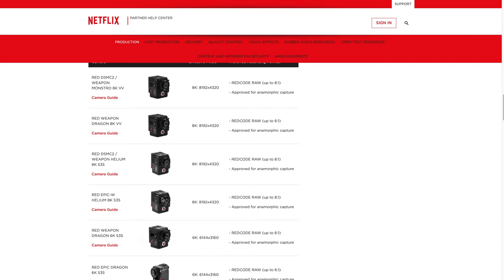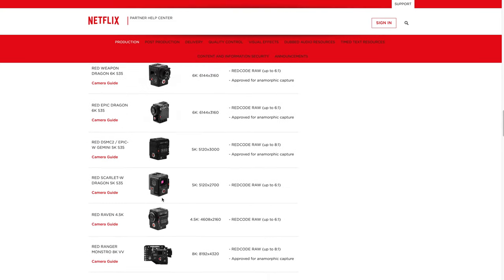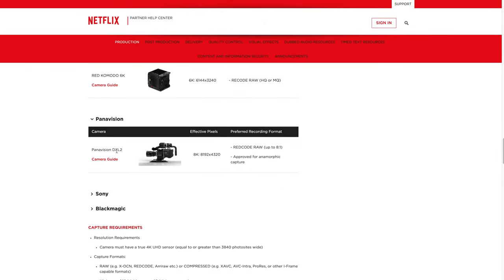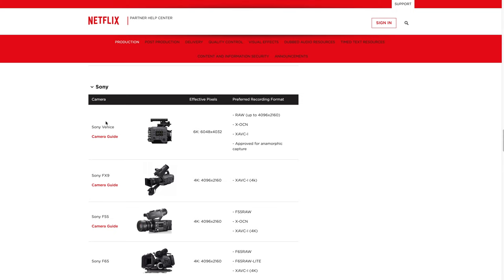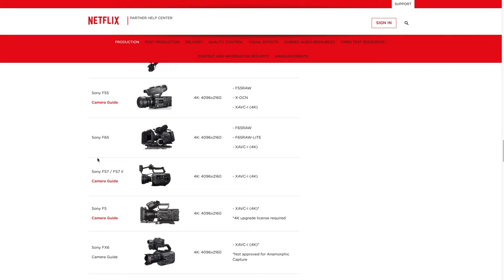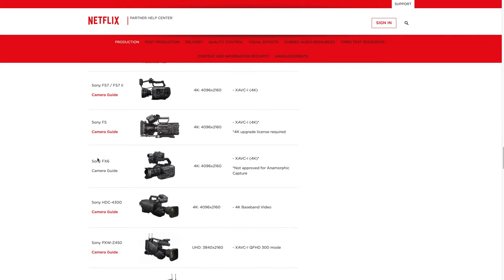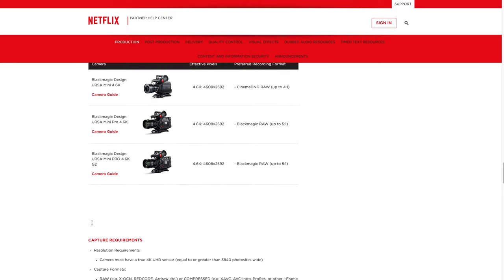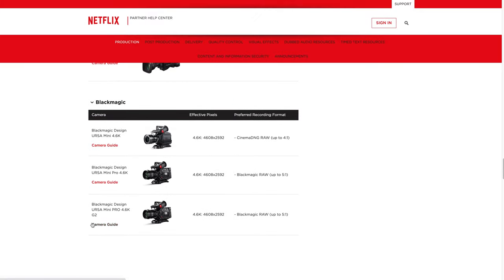Next up are the REDs, which are all going to be way above that $2,000 or $1,800 price range, but there's a whole list of them — actually a crazy amount. Next up, Panavision — another insane camera way out of any budget price range. Then we have Sony: the Sony Venice is an insane camera, the FX9 is starting to get down there in price, then the F55 and F65. The Sonys will probably be some of the cheaper ones on this list. And then Blackmagic — the Pocket Cinema Camera 4K and 6K actually aren't on this list, even though they definitely create enough quality. That's the full list of Netflix approved cinema cameras.